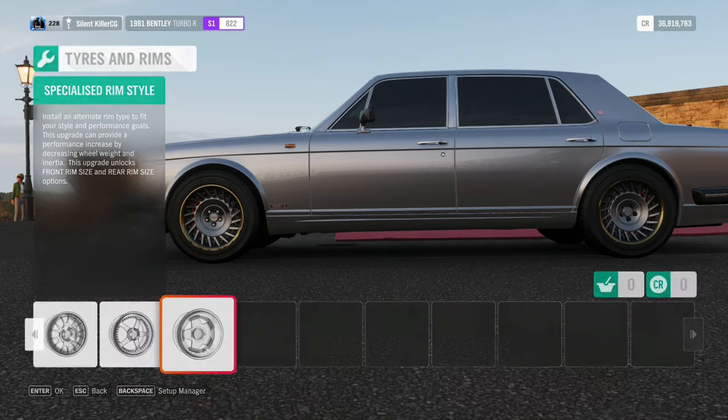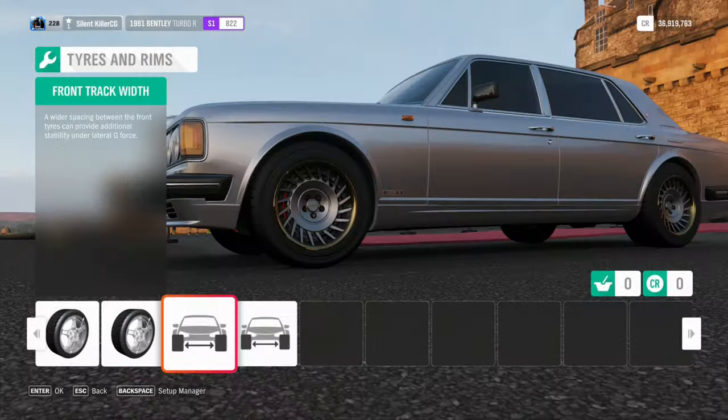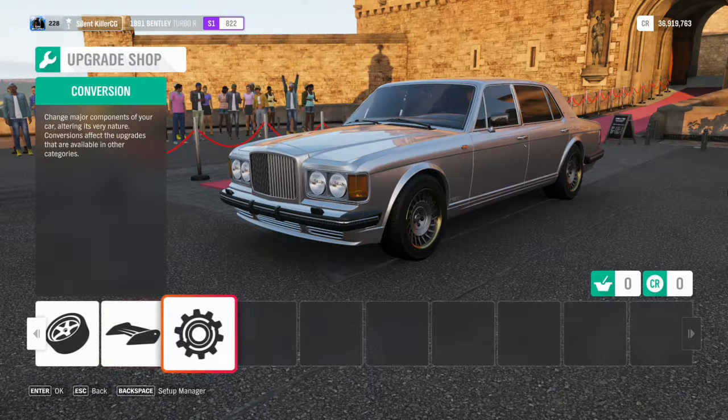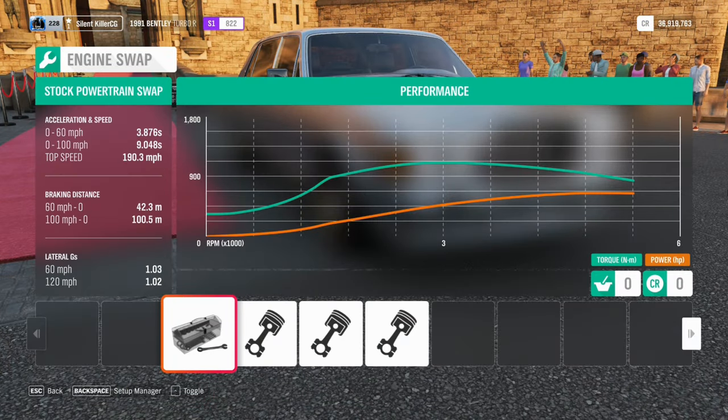This means it will pull like a train. This Bentley's gone on a diet though with some race weight reduction and a lot of lighter components and also some nice contemporary wheels. This is sure to battle some sports cars of this modern day.